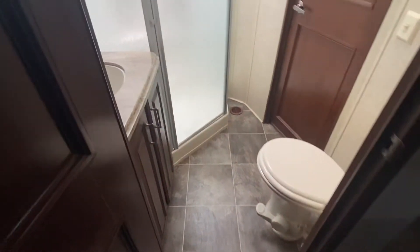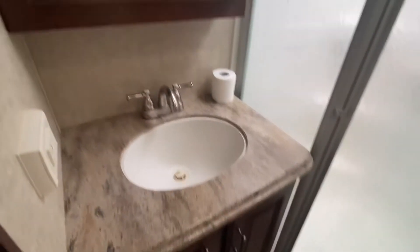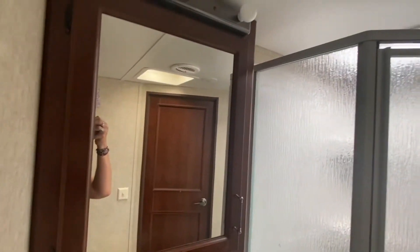Let's check out the bathroom. It has two-way entry, a toilet, a vanity area, storage underneath, and a shower.